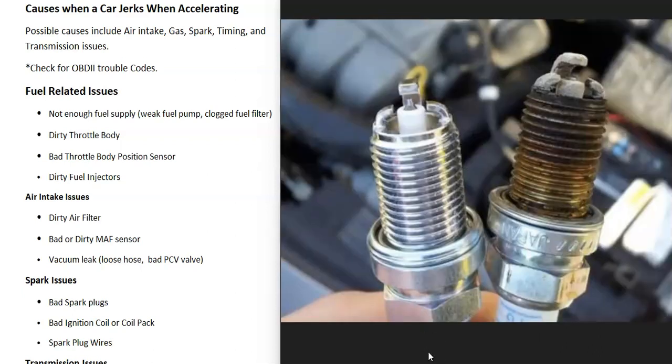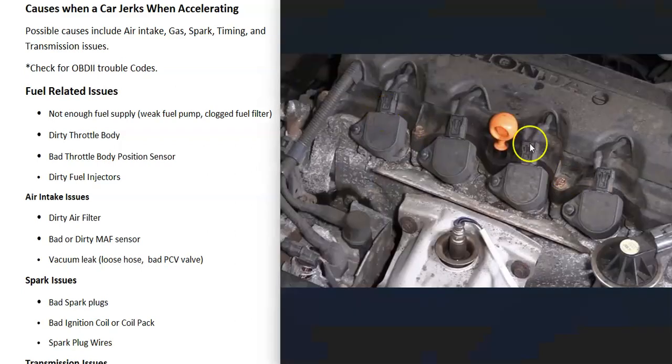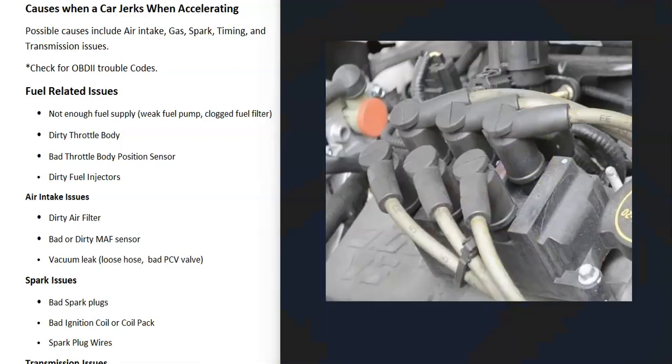The next thing that can cause jerking is a spark-related issue. This could be bad spark plugs, failing ignition coils or a weak coil pack not putting out good spark, or old spark plug wires not working well. Quite often these are age-related issues. If you haven't had the spark plugs, wires, coil packs, or ignition coils changed in a long time, it might be time for a tune-up. Check the recommended replacement mileage for these components and replace them accordingly.